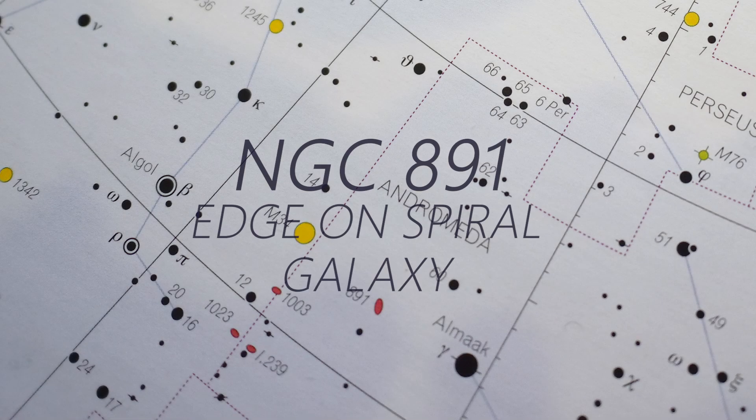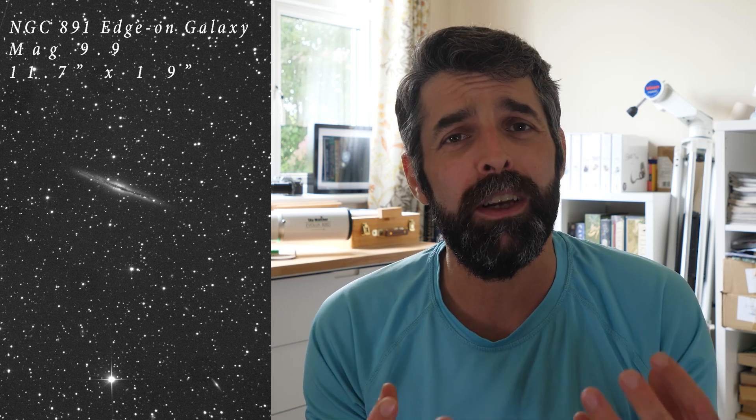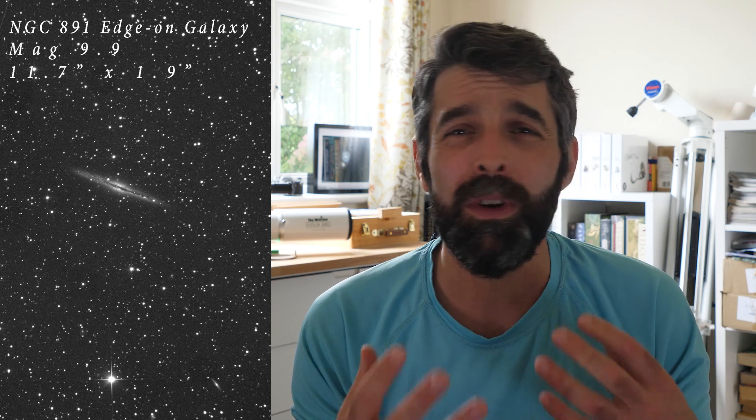NGC 891 is one of William Herschel's discoveries from 1784 and it's a fantastic example of an edge-on galaxy from our vantage point — almost perfectly so, with a tilt of 89.8 degrees towards us. It has a magnitude of 9.9 and a long axis of 11.7 arc minutes, but through the bulge it's only 2 arc minutes thick. That really increases the surface brightness due to the dramatic tilt. It's also part of the Caldwell catalogue as Caldwell 23.